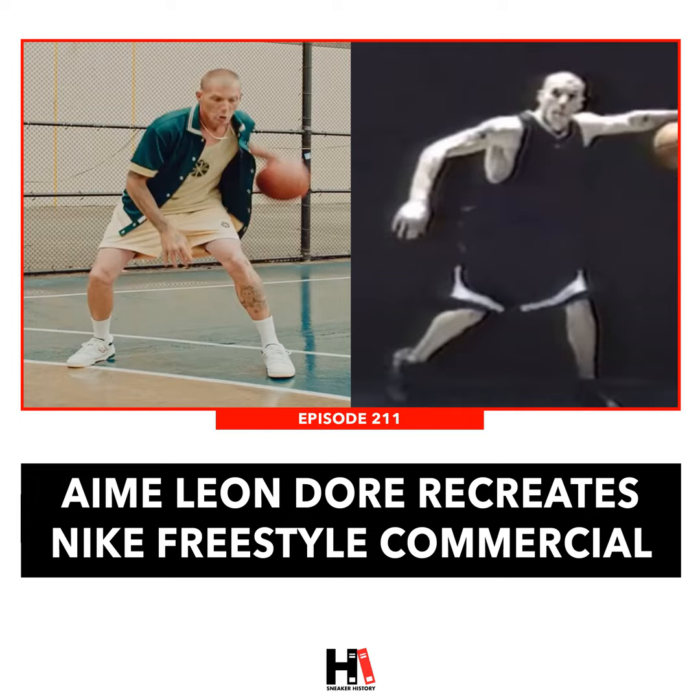Let's pivot to something that brought us all a little bit of joy — the New Balance ALD capsule coming out on Friday. There was a beautiful commercial that we kind of agreed upon as Wes Anderson's interpretation of the Nike Freestyle basketball ad from 2001. There are some common links between the two — Jason Williams is in there, who was a pivotal part of both spots. The ambiance, vibe, and overall feel of this got all three of us hype.